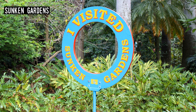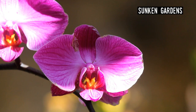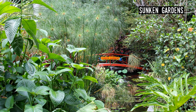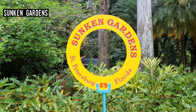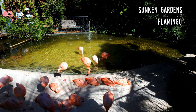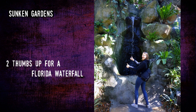Sunken Gardens. Located in the center of St. Petersburg, Sunken Gardens isn't your average botanical garden. True to its name, the four-acre attraction was built inside a lake — that's how Florida attractions are done. Drain a lake and create a microclimate that allows the propagation of more tropical plants than would normally survive in the area. Created by George Turner in 1903, it's one of the oldest attractions in the state, and by the 1950s it was one of the most popular.